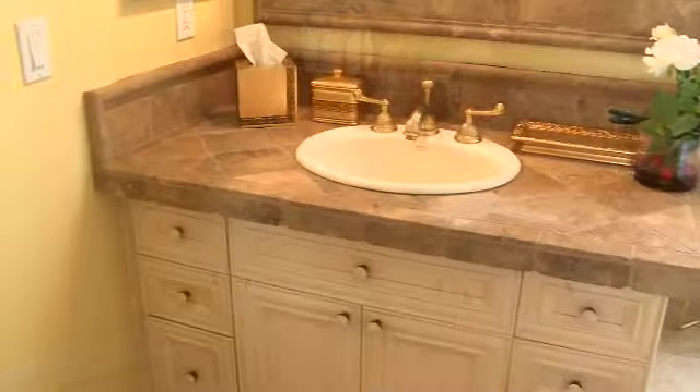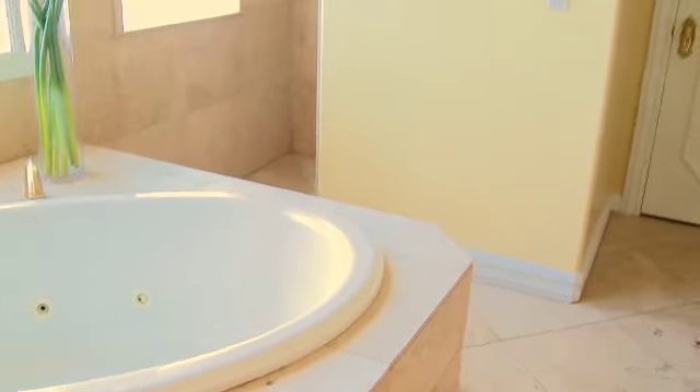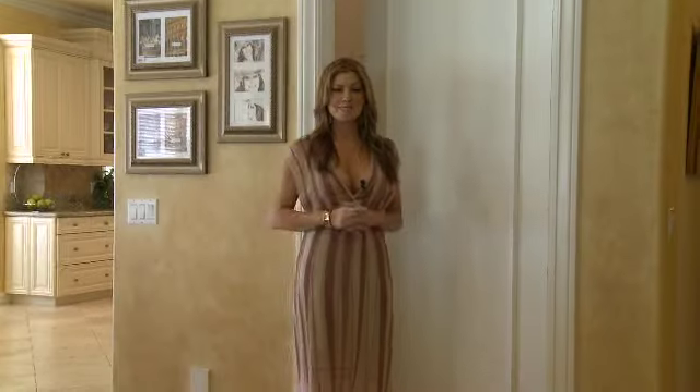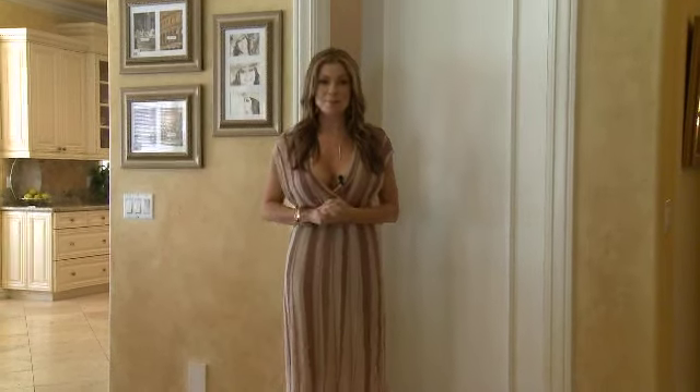You really can have your own private oasis. In the master bathroom you'll find two sinks, a beautiful therapy two-person tub, a shower, and a walk-in closet. After seeing the master bedroom, you've seen all the rooms on the top floor.